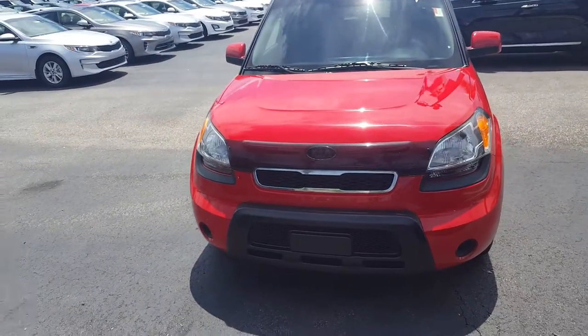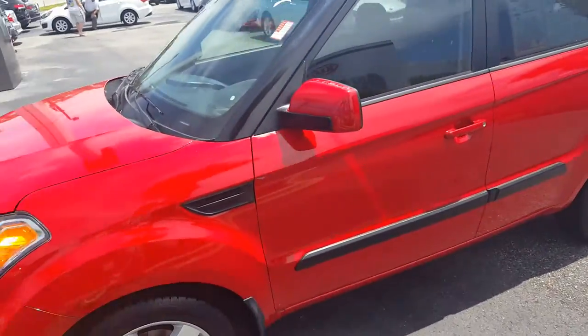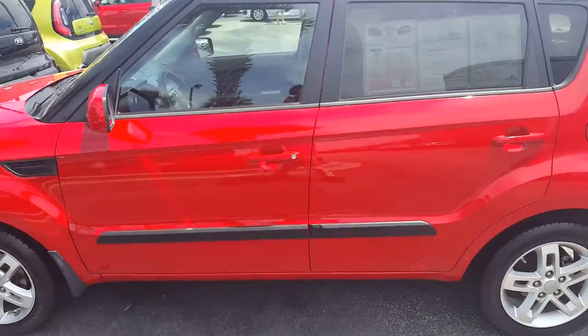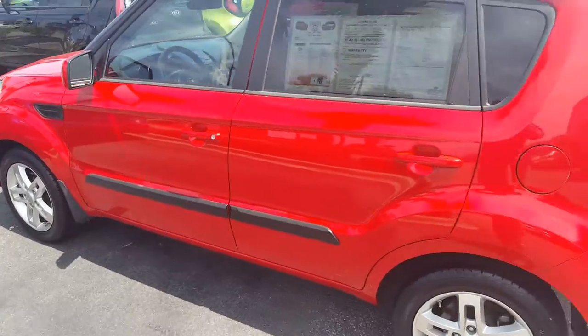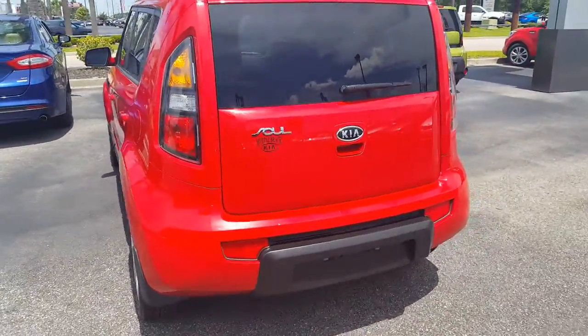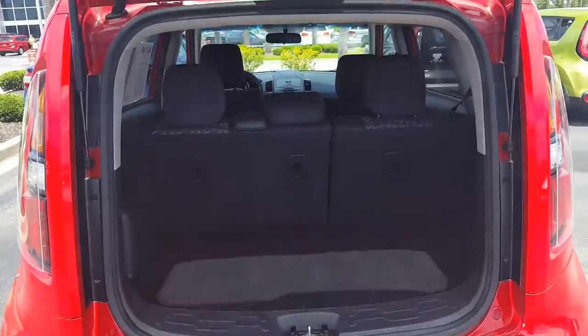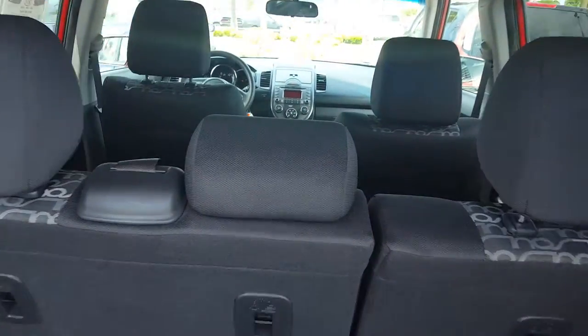Hey Michael, this is Mike at Myrtle Beach Kia. I just wanted to give you a closer look at this molten red 2011 Kia Soul. This thing's got just under 70,000 miles on it, so it's still got a long life ahead of it, and quite a bit of cargo space in the back, especially when the back seats fold up.